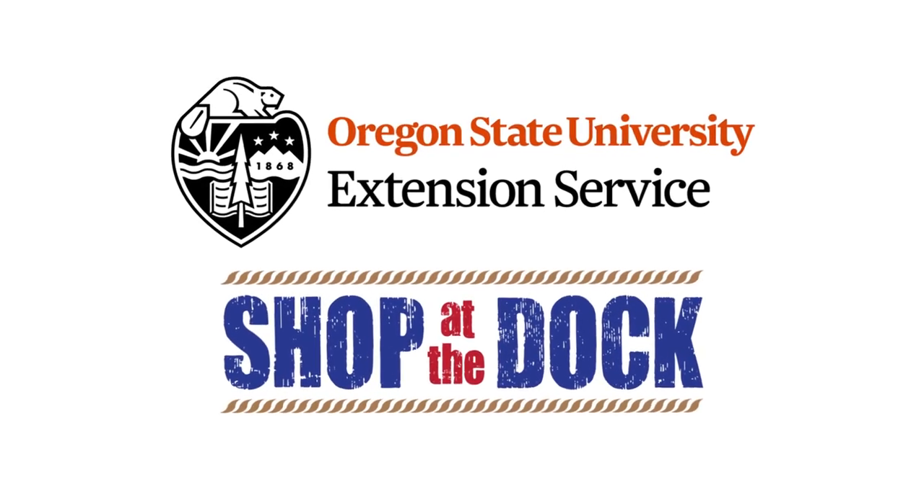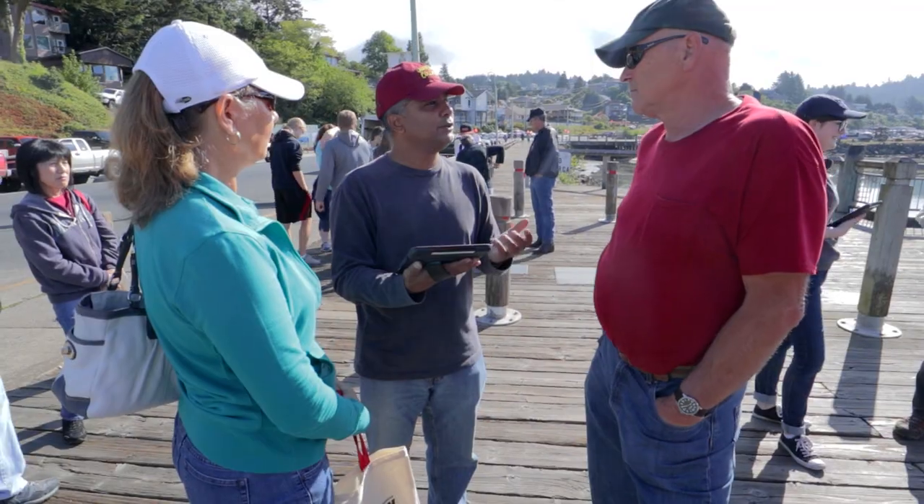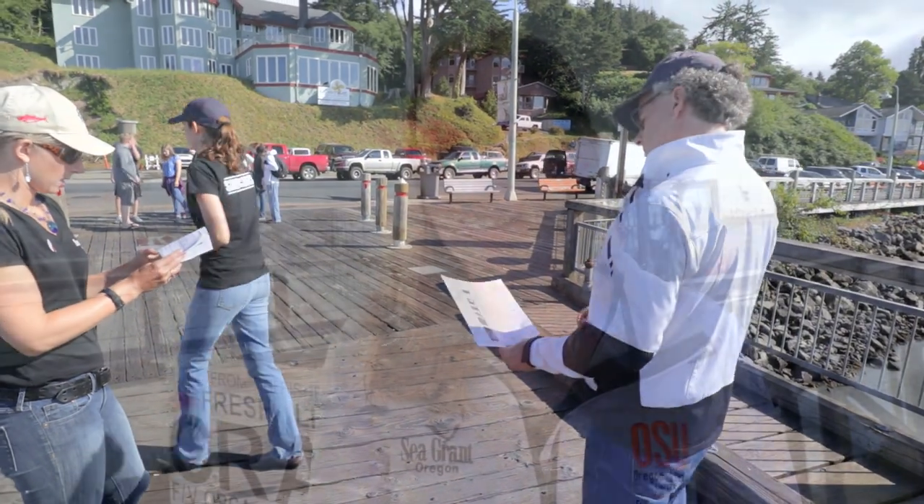Shop on the Dock is a program run by Oregon Sea Grant Extension, based on research where we asked people who bought directly from fishermen and people who did not. A lot of people who didn't buy said they were scared and intimidated, and most people who did buy said they learned from a friend. Our idea was that we can be that friend and teach people how to buy seafood directly from fishermen.